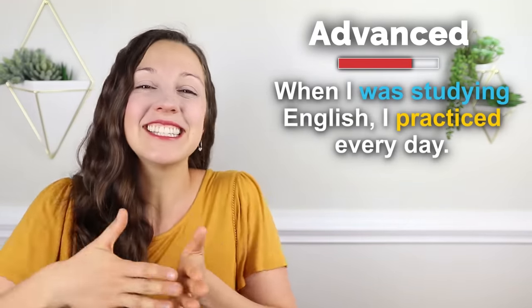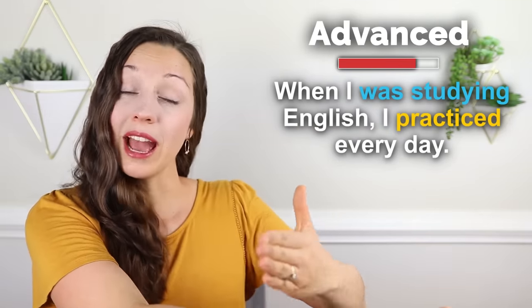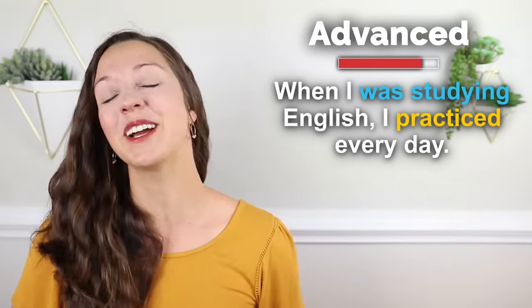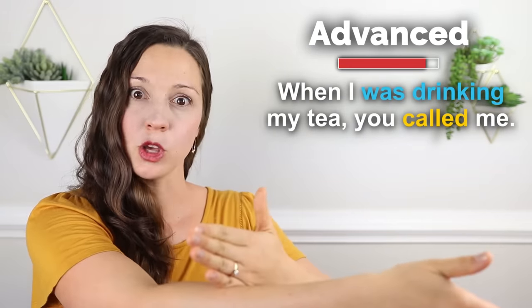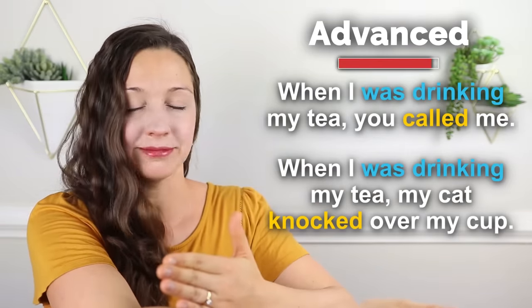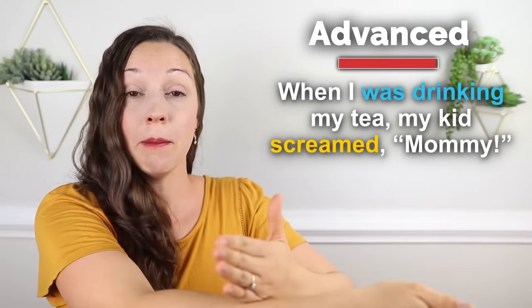Let's take a look at a couple other examples where a past continuous event is interrupted by past simple events. I haven't really studied English much lately, but when I was studying English, I practiced every day. Here we have an interrupted action — I practiced every day during the time that I was studying. When I was drinking my tea, you called me. When I was drinking my tea, my cat knocked over my cup. When I was drinking my tea, my kids screamed, mommy.